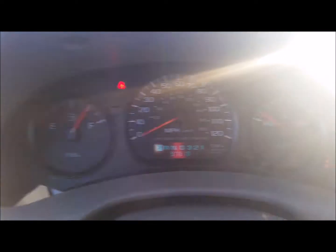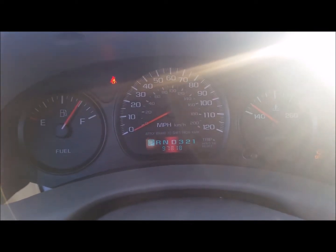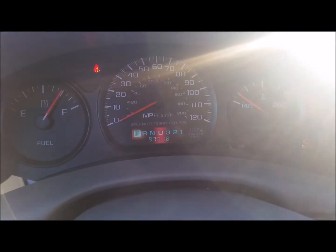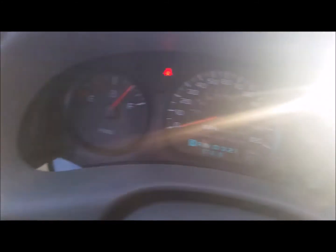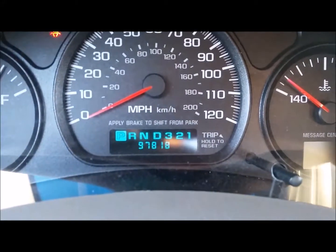Now starting the car — if you listen closely, you can hear it sputtering. It only does that when I start the car, drive it, turn it off, and then turn it back on within the next minute or so. The fuel gauge is still looking pretty good, and the temperature is getting up there. 97,811 miles on the odometer.